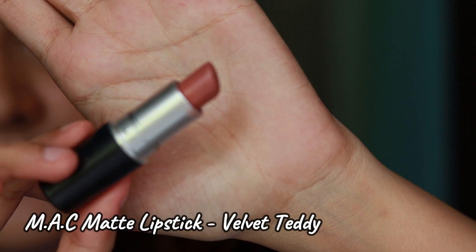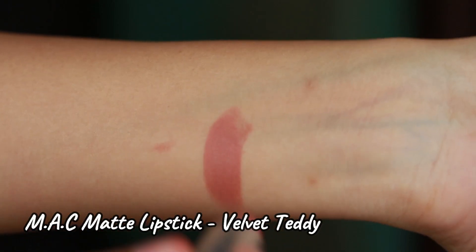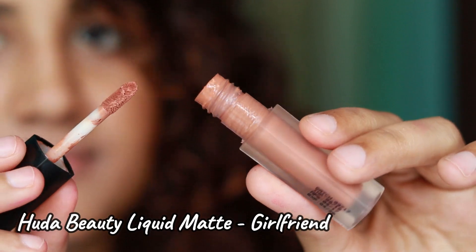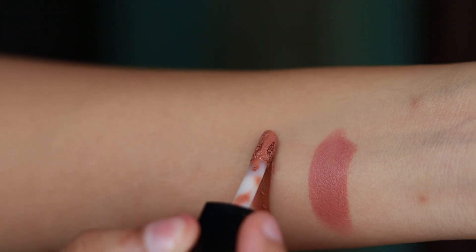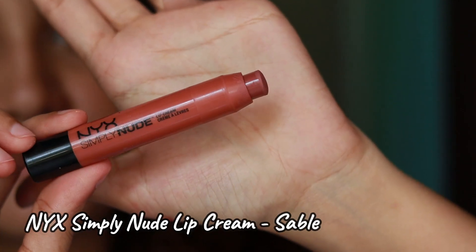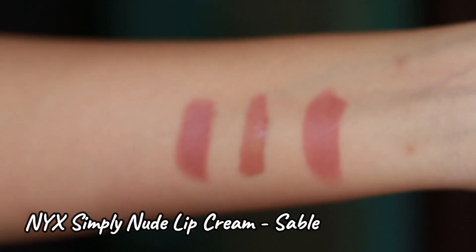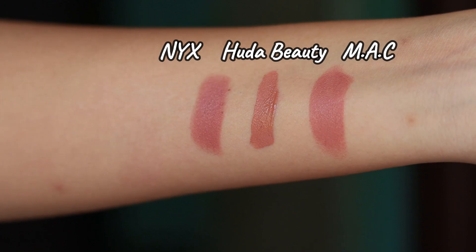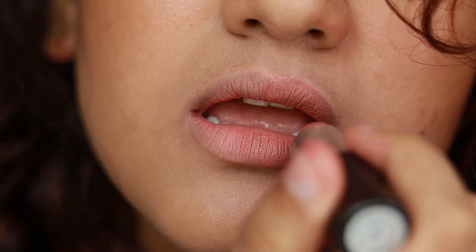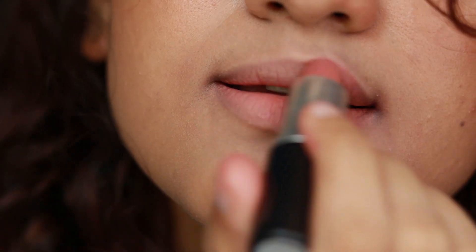The next lipstick is the MAC lipstick in the shade Velvet Teddy — it's a pinky nude shade. I thought the Huda Beauty liquid lipstick in the shade Girlfriend looks almost the same on the lips, which is why I tried to include it, but on camera it looks very different because Girlfriend has a little bit of peach undertones. Anyway, the dupe for this is the NYX Simply Nude Lip Cream in the shade Sable.